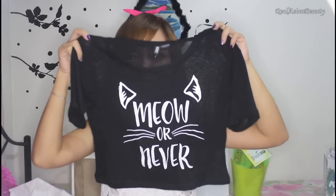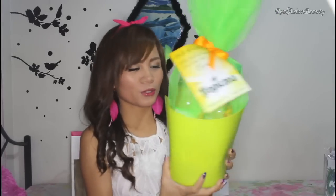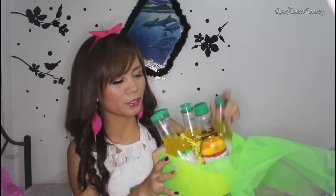I just got one item because I'm actually saving money these days. I got this — it says 'Meow or Never' — for 700 pesos, I think. It looks so cute. This is also a love package from Tropicana: Tropicana Fruits sparkling apple and sparkling calamansi.